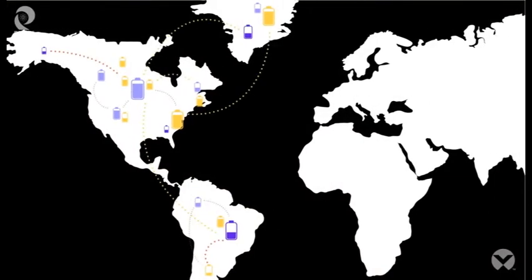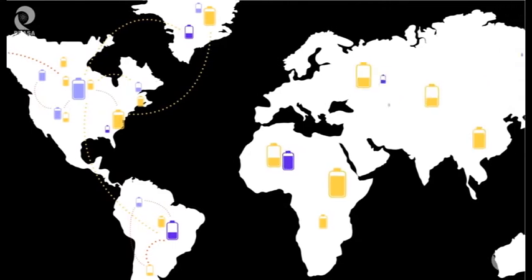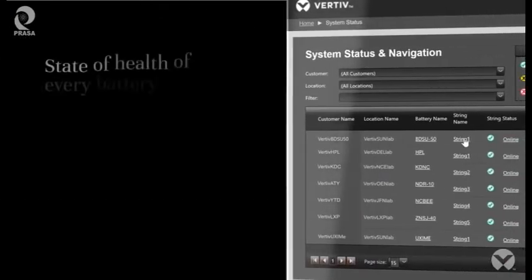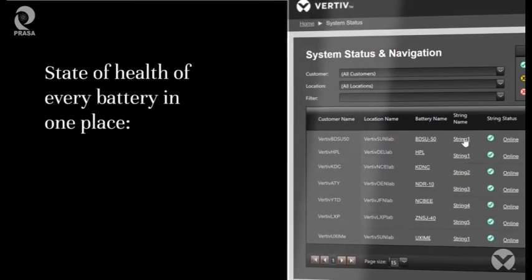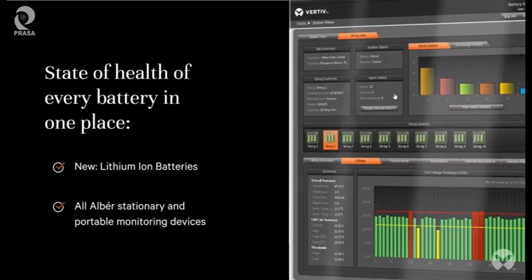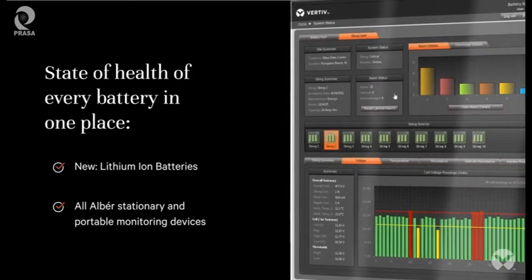Managing a fleet of batteries can strain any organization. More batteries means a greater chance of unplanned downtime. Albert Battery Explorer Enterprise is a web-based software solution that dramatically simplifies your real-time battery maintenance program.